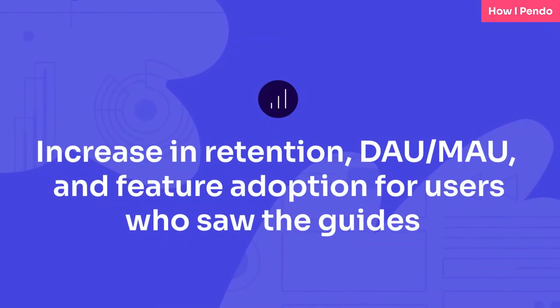Overall, when we do our Pendo guides, especially the ones that pop up automatically, we always do a control group. We always do a sample group from 0 to 90 who will see our Pendo guides, and hold out 91 to 99. That way it enables us to measure retention, DAU over MAU, and feature adoption. Almost 99.9% of the time we always see an increase in those three metrics for those who see our guides versus the control group. So that's always amazing.